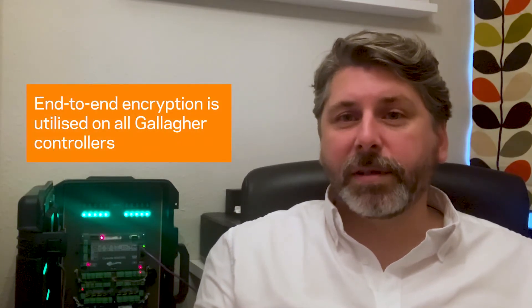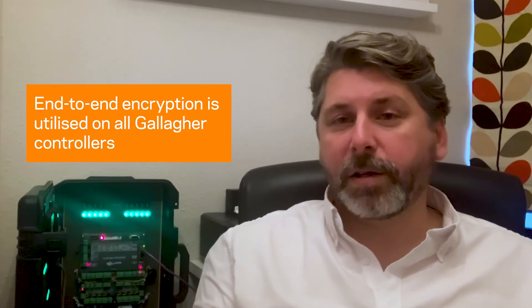Hi, I'm Matt Page, Technical Account Manager for Gallagher Security here in the UK. Did you know end-to-end encryption is utilised on all Gallagher controllers?